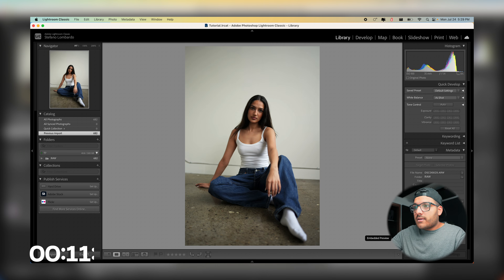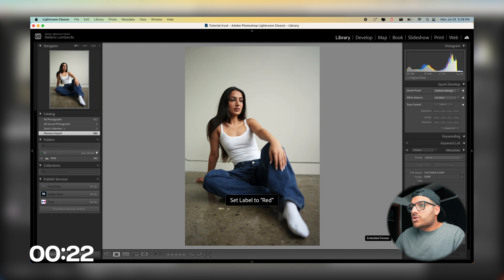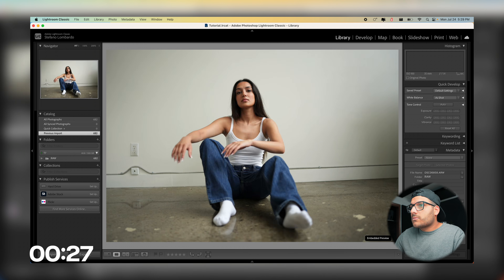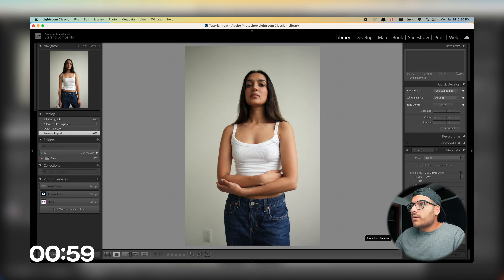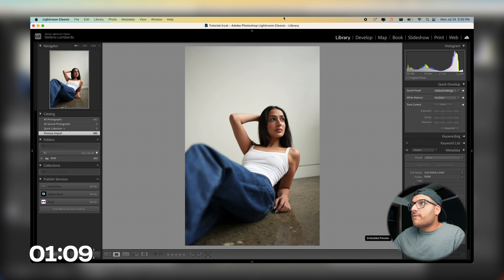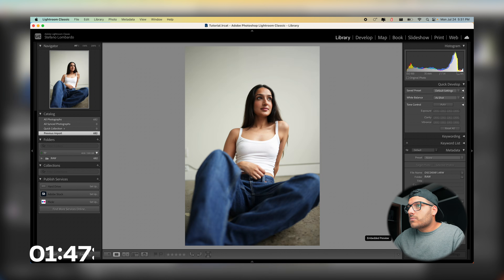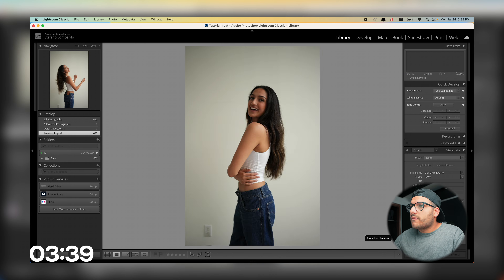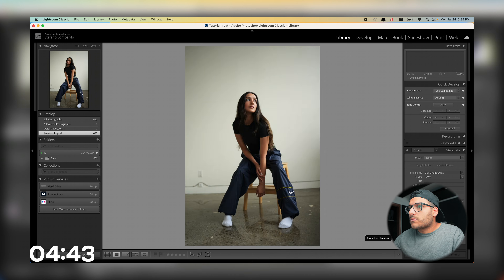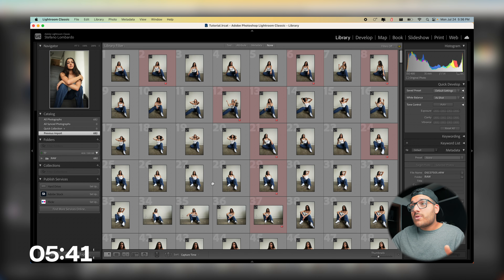Lightroom is being fast because we're editing off the SSD. I go back and forth to make sure photos look good, and I'm already on the 110th photo. After going through all 682 photos, that whole process took me about five minutes.